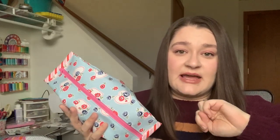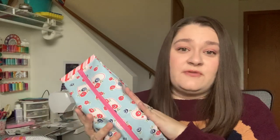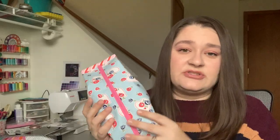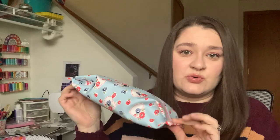Next was a full set of popcorn pouches. I have two events coming up in February. On February 1st, I will be at Dabble & Stitch in Columbus, Ohio for a meet and greet. They're also having 20% off of my popcorn pouch pattern that day in store, and I believe they're doing 20% off fabric if you finish a bolt. So I made this set to take with me to Dabble & Stitch.